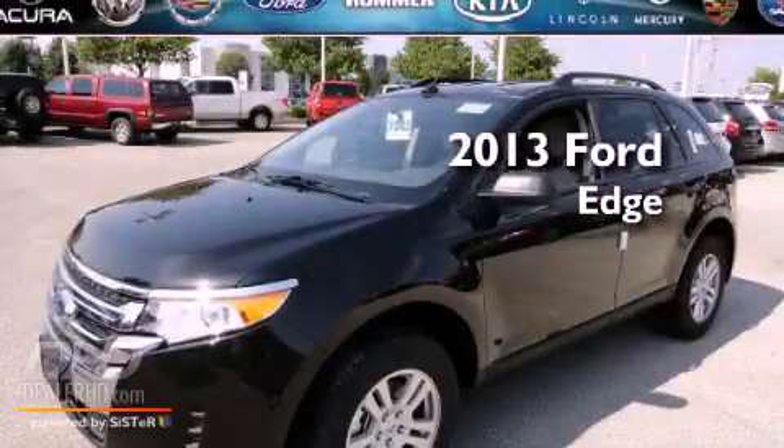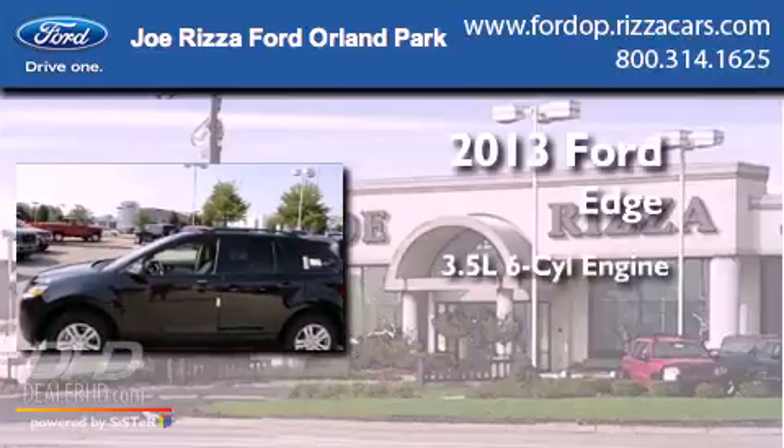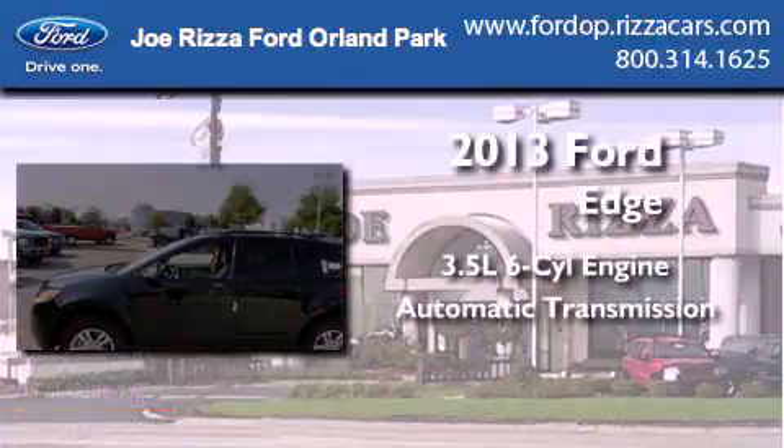This is a brand new 2013 Ford Edge. It has a 3.5-liter six-cylinder engine and an automatic transmission.